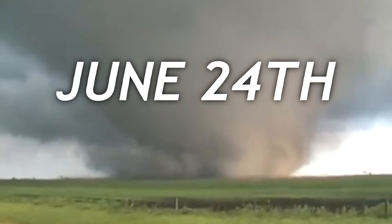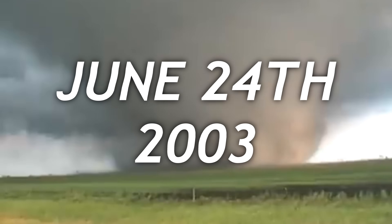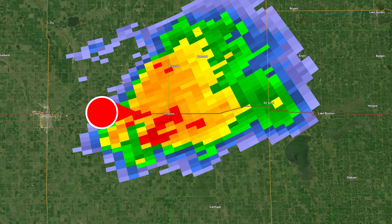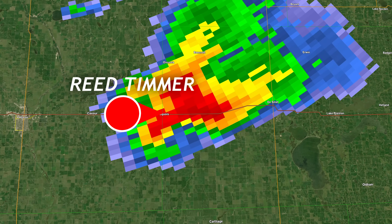Tuesday, June 24, 2003. Manchester, South Dakota. 23-year-old Reed Timmer is tracking a supercell thunderstorm 25 miles east of Huron, South Dakota.